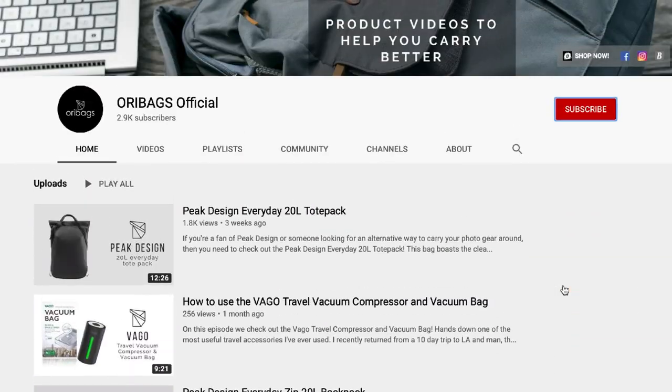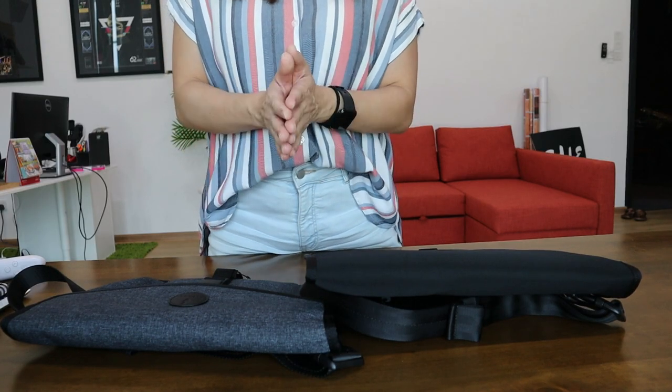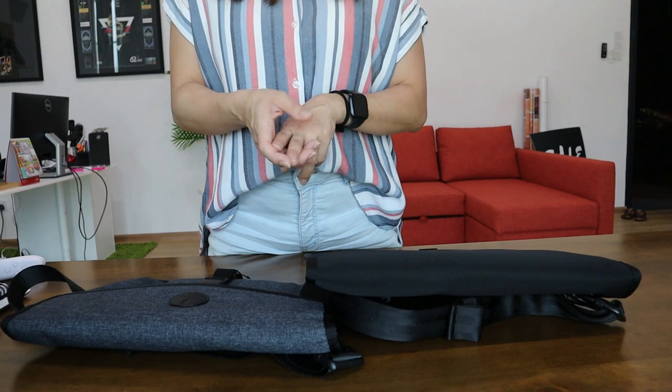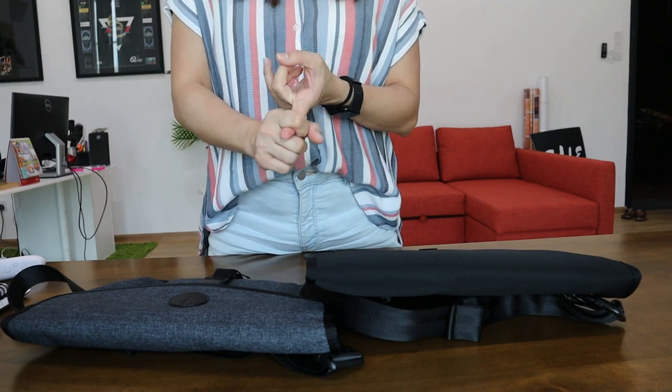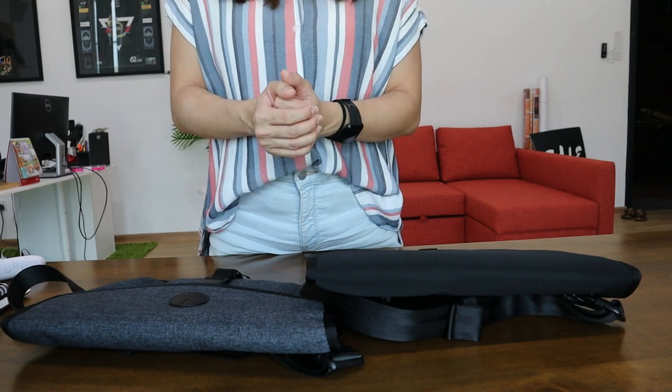So if you're new to the channel, why not subscribe to us? And don't forget to hit that bell button too. Now I'm sure most of you are familiar with the brand Alpaca. I did two other videos on the Alpaca Gold Sling Pro and the Alpaca Air Sling, so if you want to check those out, please check out those videos.